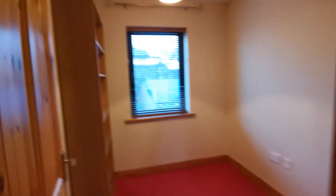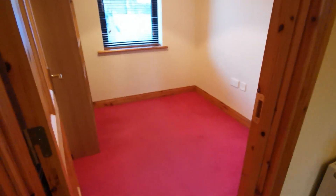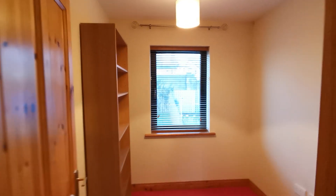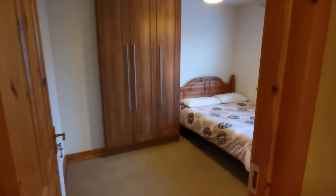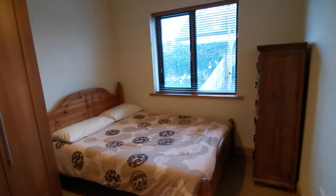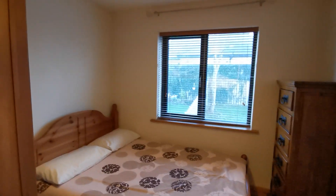This is the third bedroom — the smallest of the three — with carpeted flooring, windows, and blinds. Next is a good-sized double room, again with carpeted flooring, built-in wardrobes, a double bed, and quality blinds.